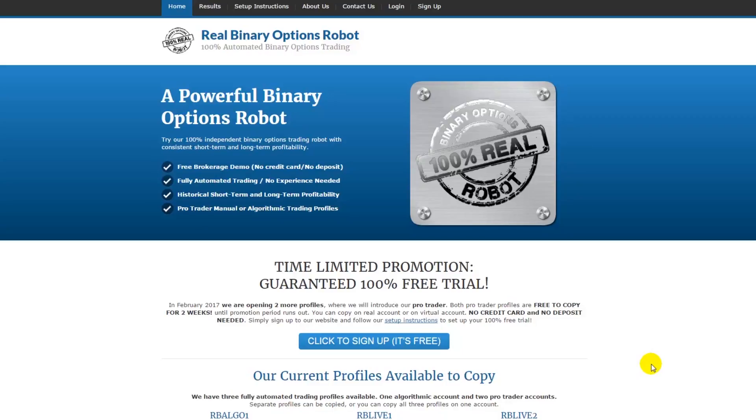Hi and welcome to this presentation of Real Binary Options Robot. I just want to tell you that I'm presenting things as they are, making real presentations and showing you all the results, because the robot has been active for quite some time already — since September 2016 — and we already have around 100 members.